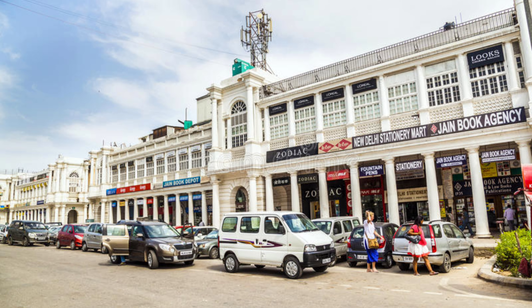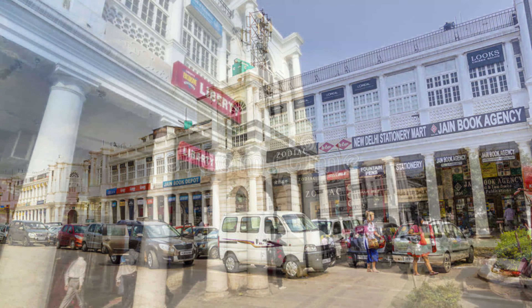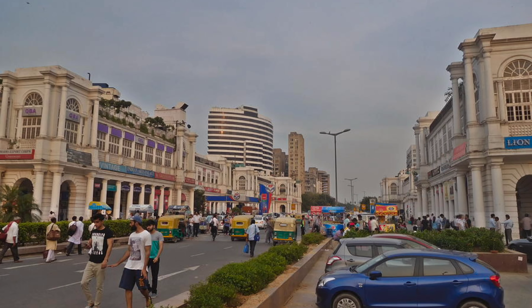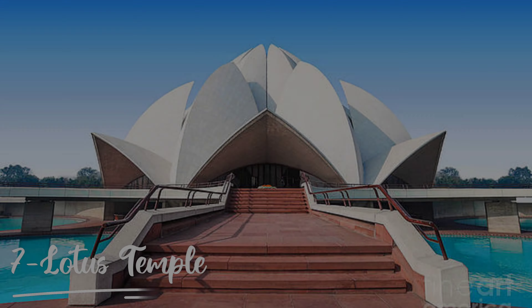At number 8 is Connaught Place, also known as CP. It is Delhi's largest shopping center. CP was built by the British and was completed in 1933. CP is very famous for shopping, food, cinema, and suits. Its nearest metro station is Rajiv Chowk.